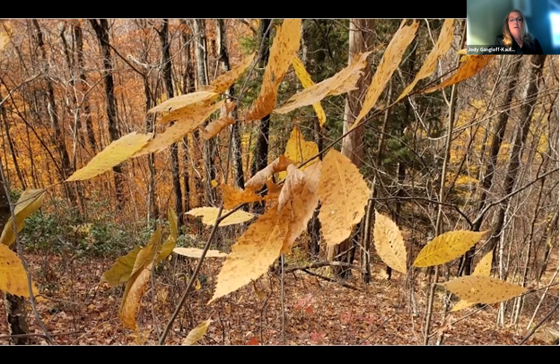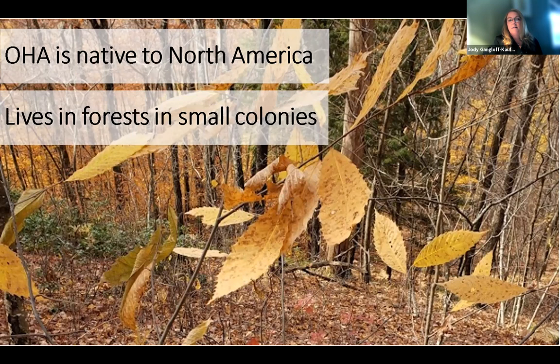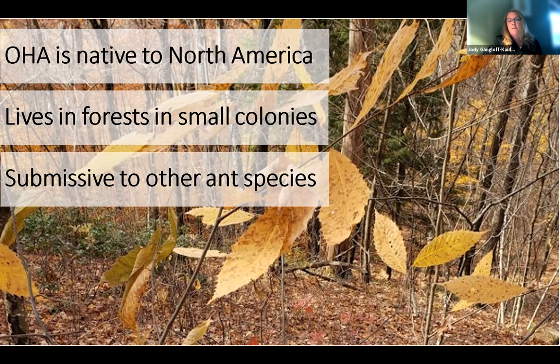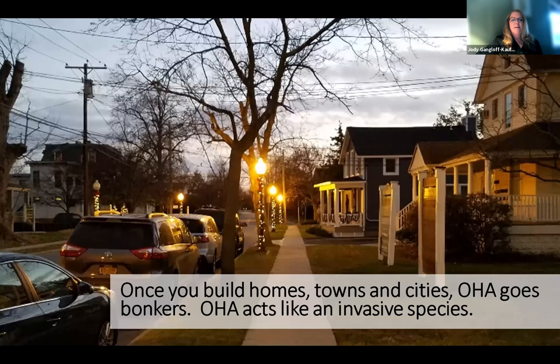These ants live in northern forests — they are a forest dwelling species native to North America. In their native habitat, they live in small colonies with a single queen and a few hundred workers, and they live among other ant species in submission. They don't dominate the landscape or drive out other species. However, when you build homes and towns and cities, this ant, the odorous house ant, goes completely crazy. It will occupy every niche, becomes like an invasive species, the dominant ant in its habitat, and therefore one of the most important household invaders.